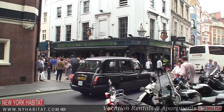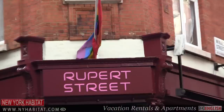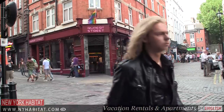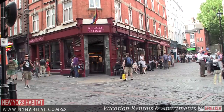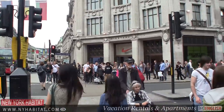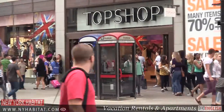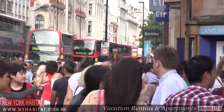SoHo has become the centre of London's gay scene. Oxford Street is a northern boundary of SoHo. At one and a half miles long and with around 300 shops, this is considered to be Europe's busiest shopping street.